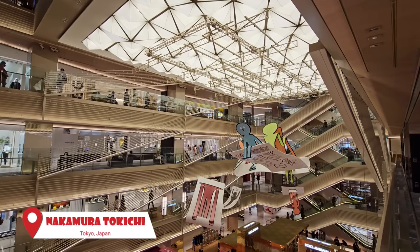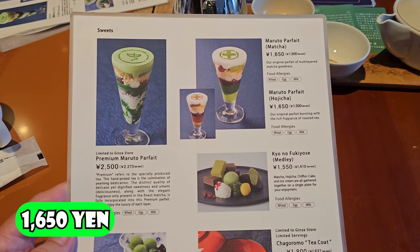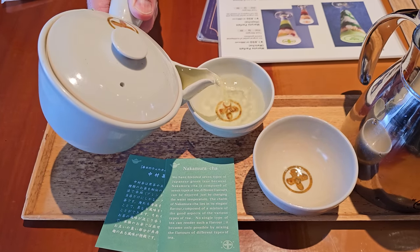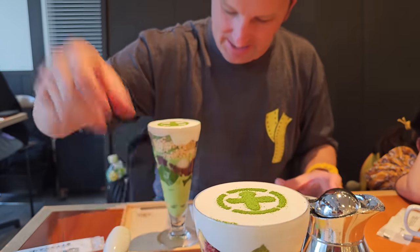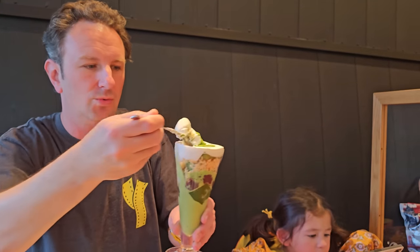For dessert we headed over to Ginza 6 on the 4th floor to Nakamura Tokichi, specializing in matcha parfaits. This is the most expensive parfait I've ever had — 1,600 yen, and that's not even their most expensive one. This place serves you a welcome tea set when you sit down — water, tea bags, a teapot, and even English instructions on how to brew it. The parfait comes with a long spoon and all these different layers, including a raspberry. The whipped cream alone is to die for.